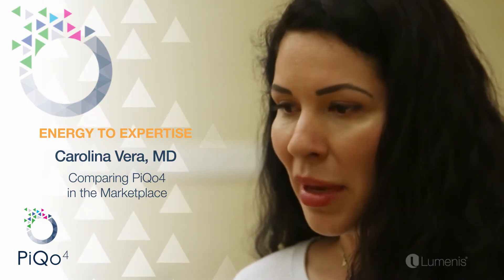The Pico 4 is just so versatile. It can treat skin types 1 through 6, so you're basically covering the entire patient population and the main things that people come and see you for. So it's a great addition to the practice.